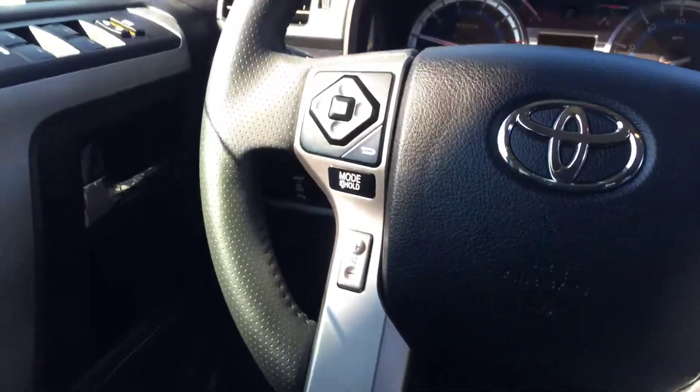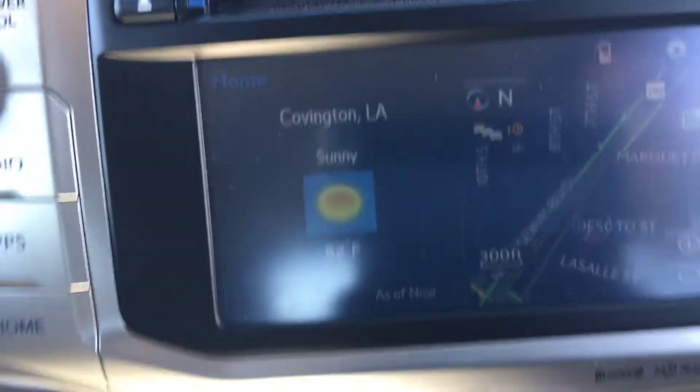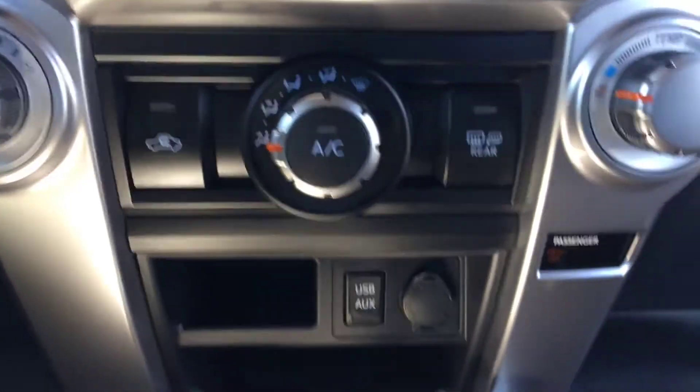This is going to have the Bluetooth function, navigation, and climate control, of course.